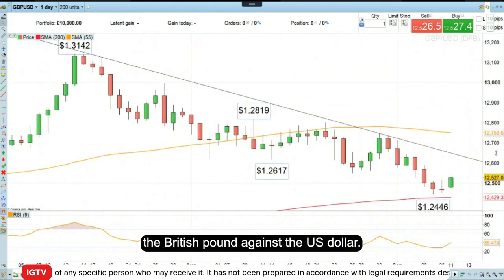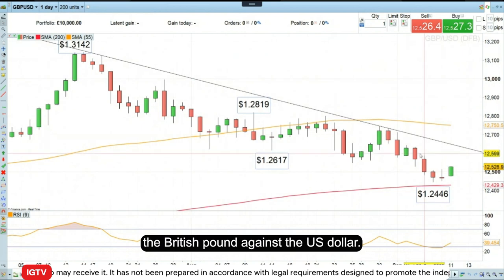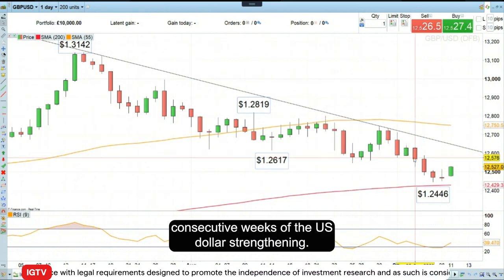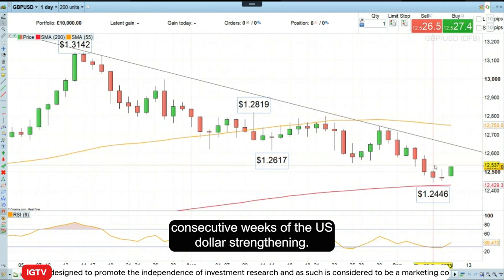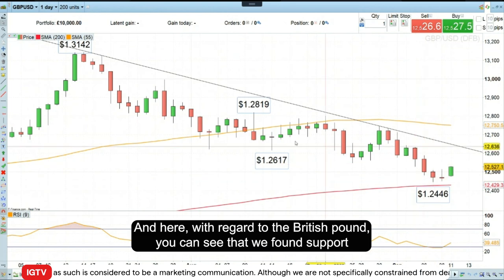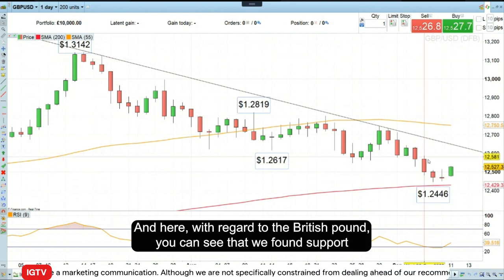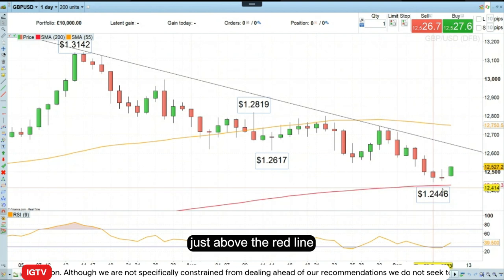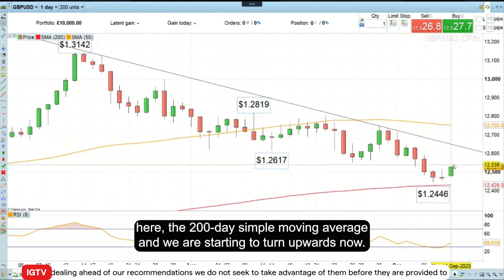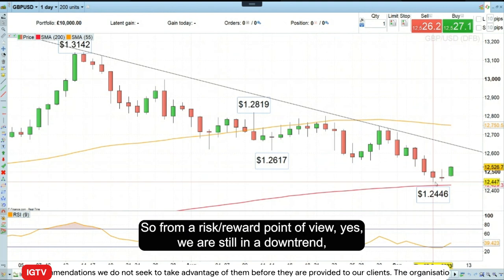This week's trade of the week — I would like to go long the British pound against the US dollar. This has to do with the fact that we've had eight consecutive weeks of the US dollar strengthening, which is the longest winning streak we've seen since 2014. Here with regards to the British pound, you can see that we found support just above the red line — the 200-day simple moving average — and we are starting to turn upwards.